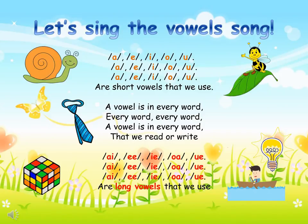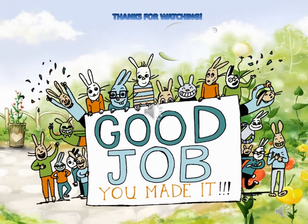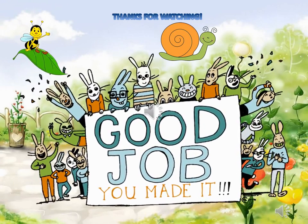A-E-I-O-U, A-E-I-O-U — these are short vowels that we use. A vowel is in every word that we read or write. A-E-I-O-U — these are long vowels that we use.